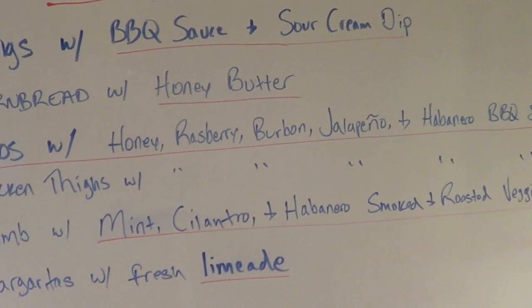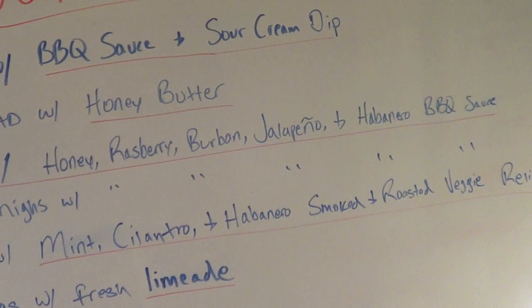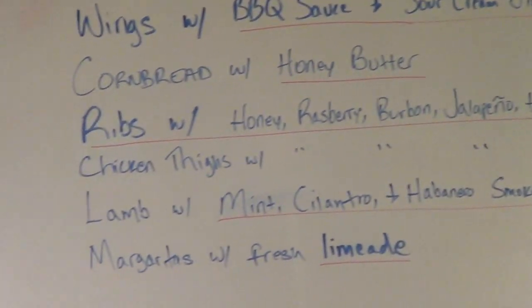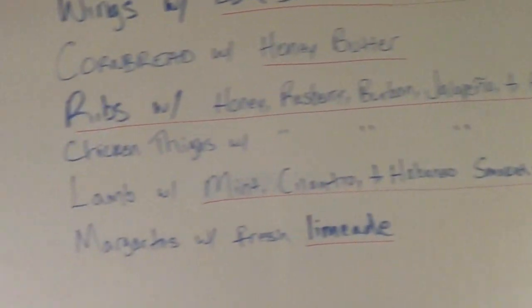I'm planning to make a honey version, a raspberry version, a bourbon version, a jalapeño, and a habanero. I can prep all those today as well. I'm also going to do some smoked chicken thighs tomorrow with all the same sauces — chicken thighs go quick, I'll do that tomorrow.